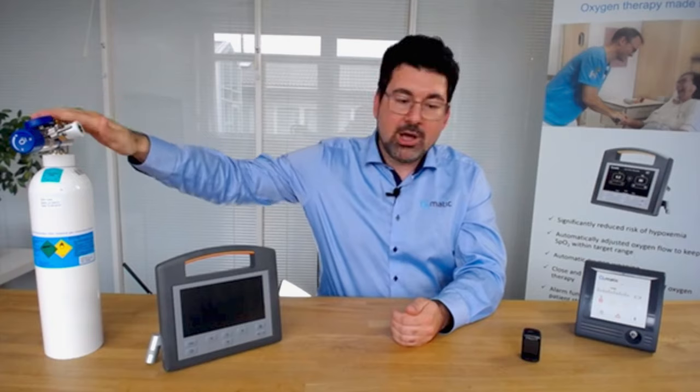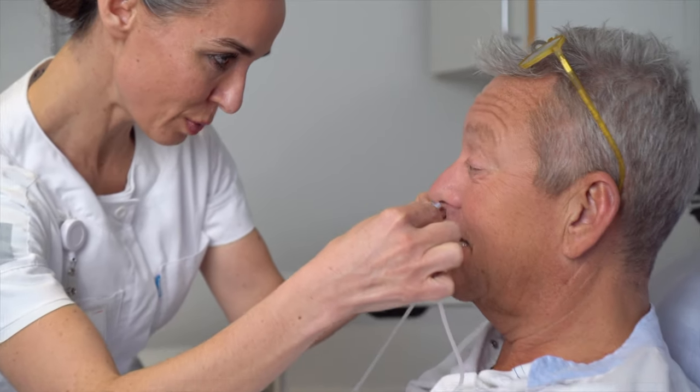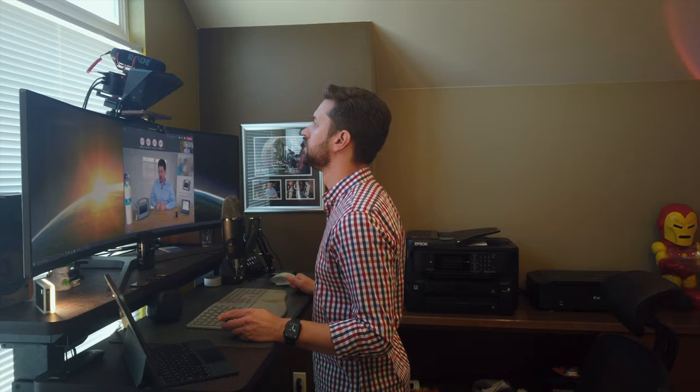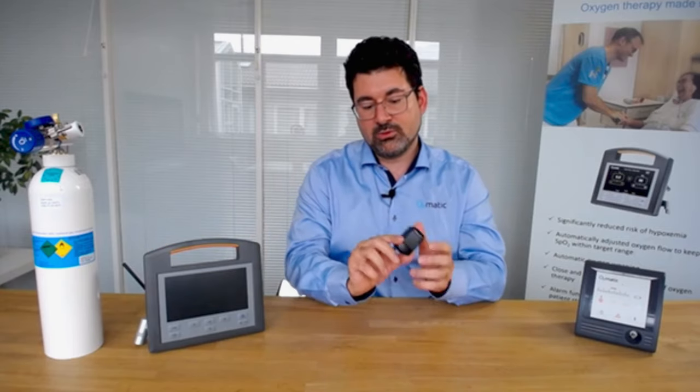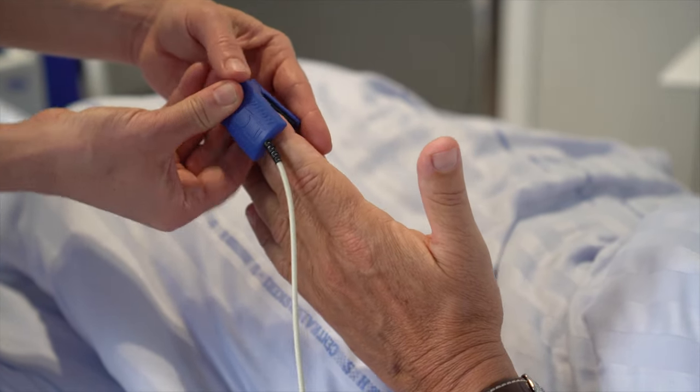That makes a lot of sense, especially given the complexities that can arise from someone relying on a device like this to live. Can you step us through the device and how it works? So we have an oxygen source — that can be a bottle, a concentrator, or a wall outlet at the hospital — which you connect to the device via an oxygen hose. The oxygen output goes into the patient's mask or catheter. You also have a sensor, in this case a Bluetooth sensor — we also have wired sensors — that connects to the patient's finger and continuously measures the oxygenation in the blood. Based on that continuous measurement, we're adapting the flow every second to the patient. It's an IoT and AI-enabled oxygen monitor, which is honestly really impressive.